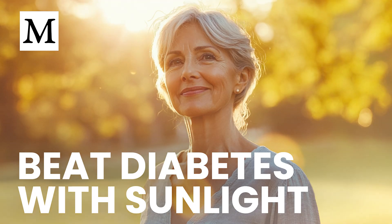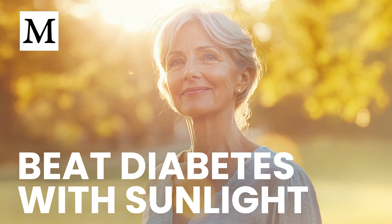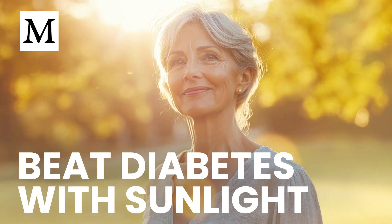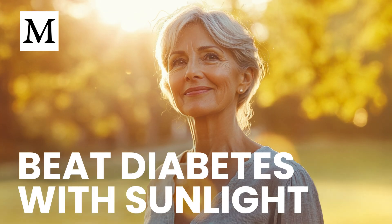If a single nutrient could drop your fasting blood sugar in just eight weeks, would you start focusing on it today? Welcome to Dr. Mercola's Cellular Wisdom — quick, easy-to-listen summaries of our latest articles, perfect for when you're on the go. No reading required. Subscribe for free at Mercola.com for the latest health insights.